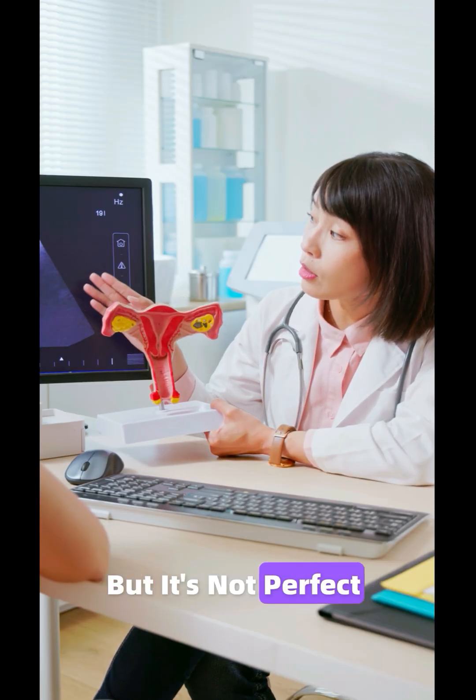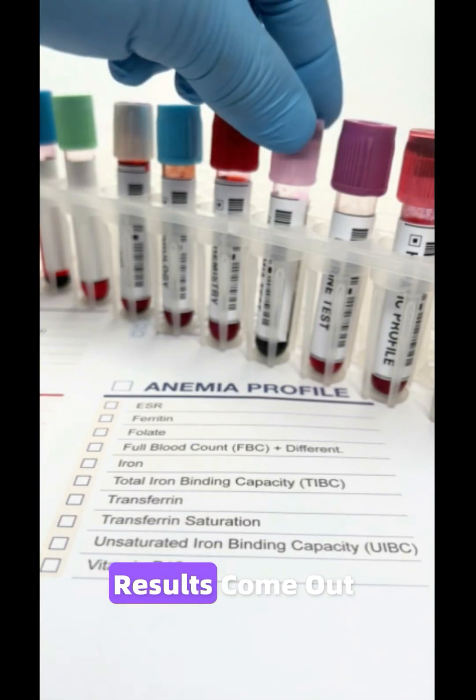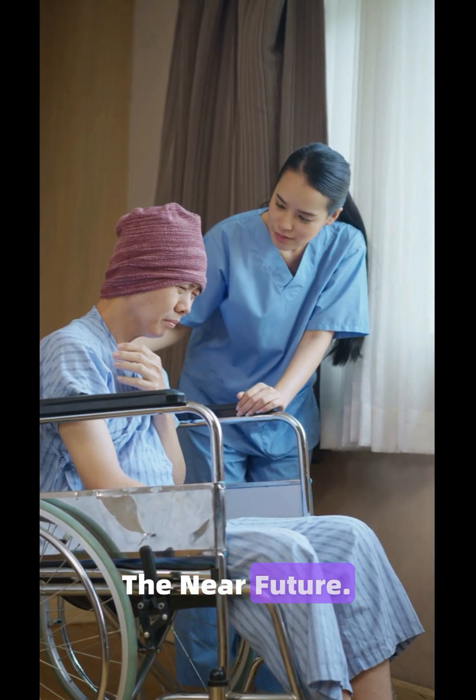But it's not perfect yet. Some false positives still happen and the NHS is running its own major trial — results come out next year. Still, this could completely transform how we detect and treat cancer in the near future.